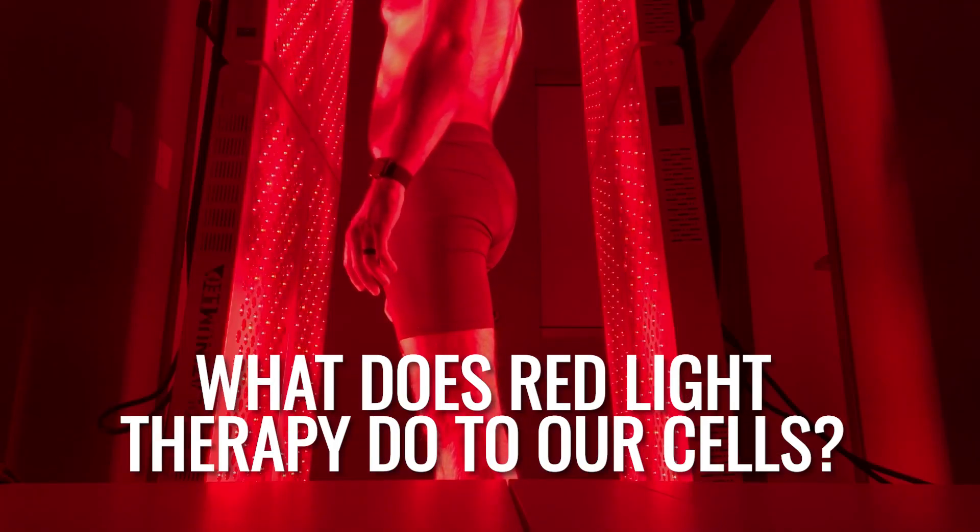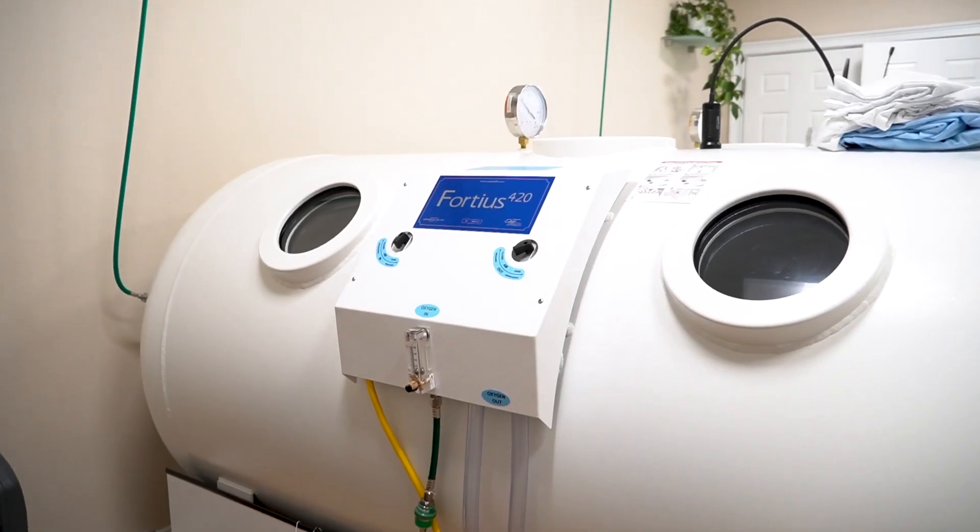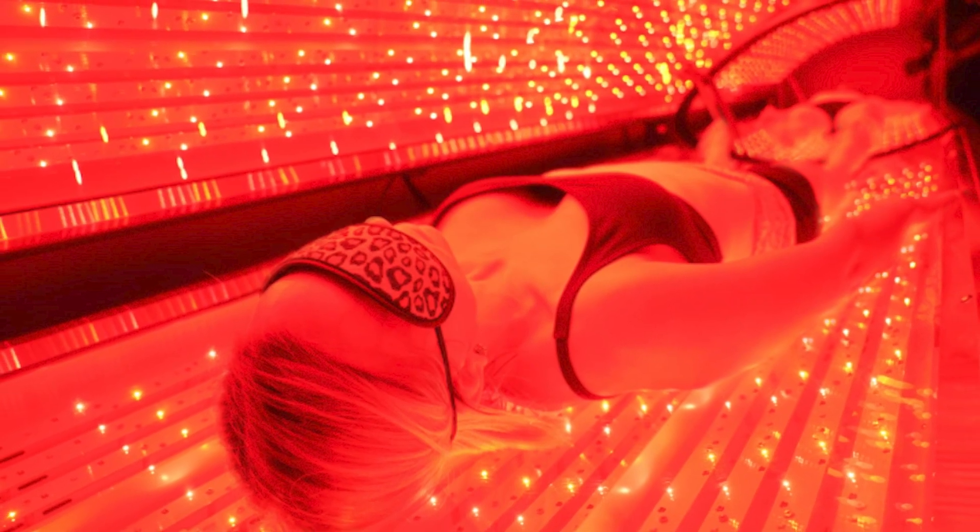What does red light therapy actually do to our cells to help improve our health? If you've been watching my videos, you know I'm a huge fan of hyperbaric oxygen, but I don't believe hyperbaric oxygen lives in a vacuum by itself. I love to combine different therapies to have synergistic effects, and one of my favorites happens to be red light therapy.